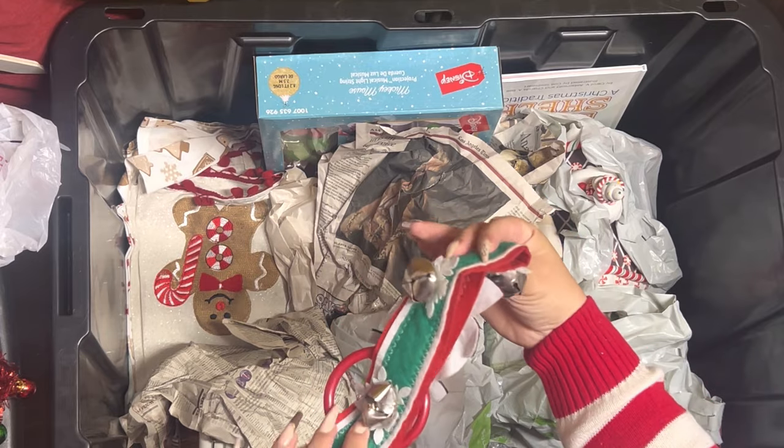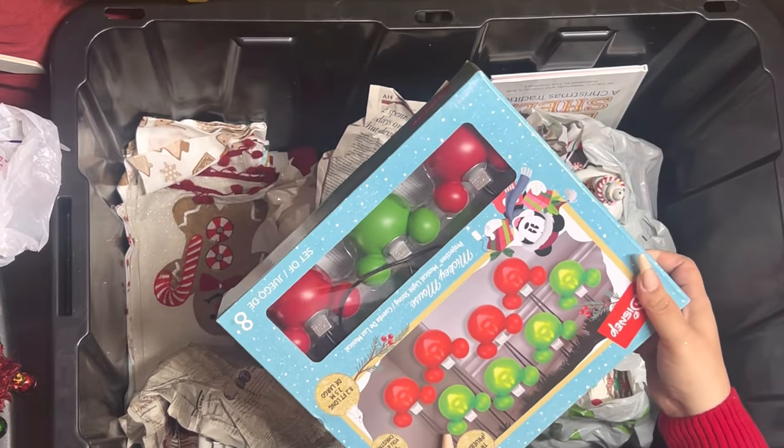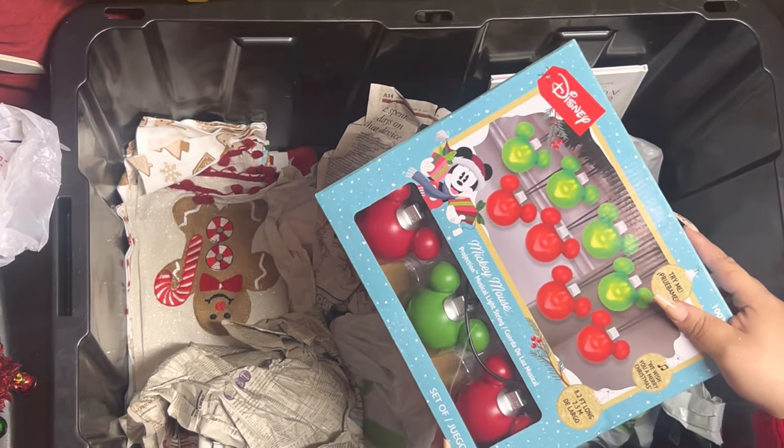Then in here we just have a little door hanger. And here's the other set of the Mickey lights — I told you I bought two of them last year.